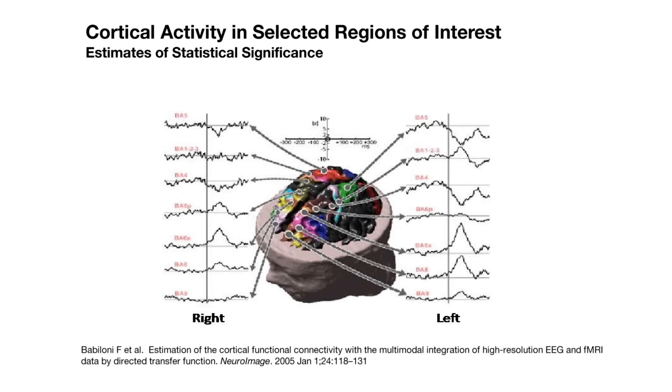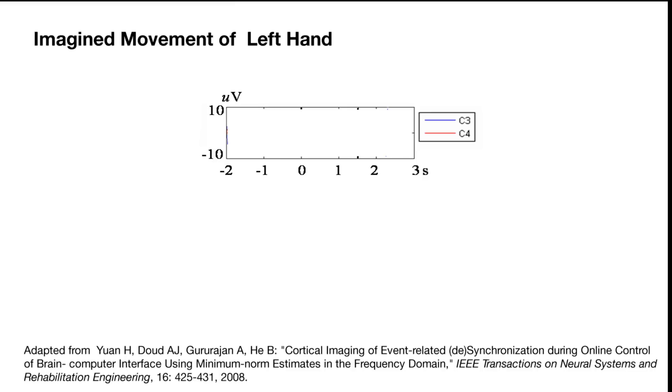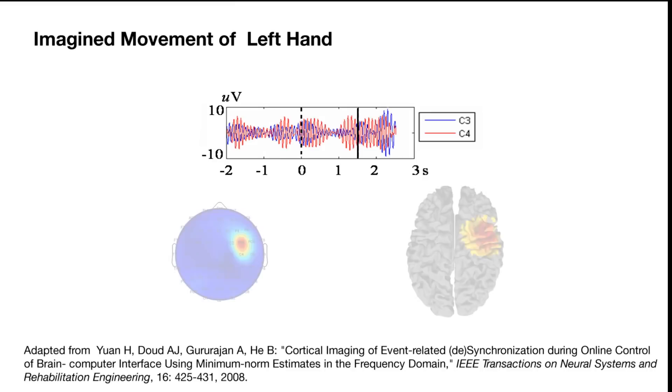We ask a subject to move their hand, and then we see that the signal is being induced. And then we ask a subject not to move their hand — just imagining movements — and similarly the activity can be observed.